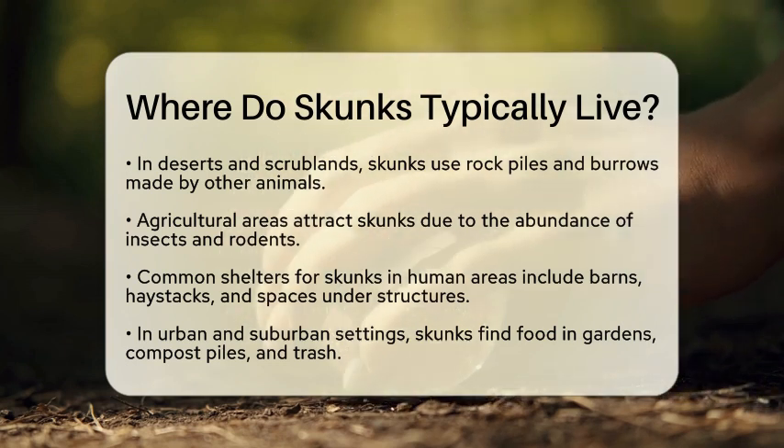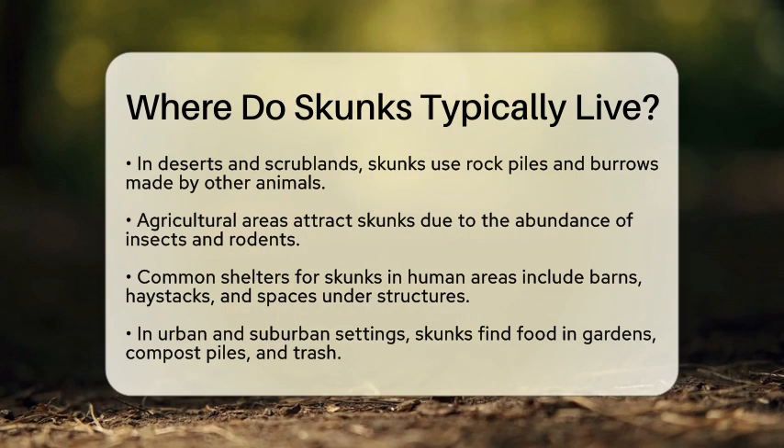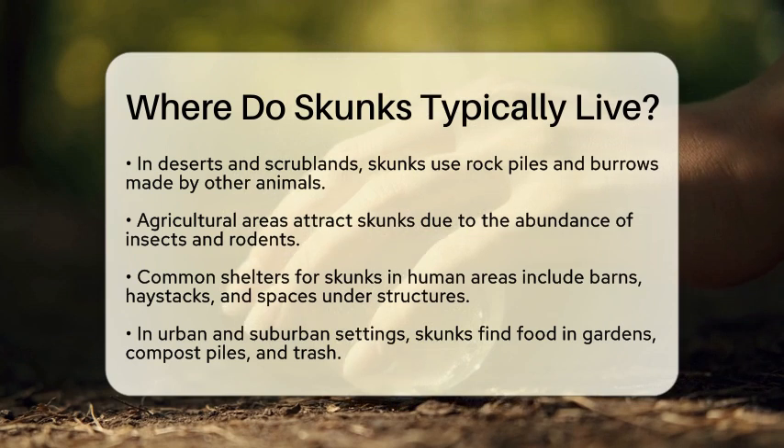In suburban and urban settings, skunks take advantage of gardens, compost piles, and accessible trash, which provide them with food year-round.